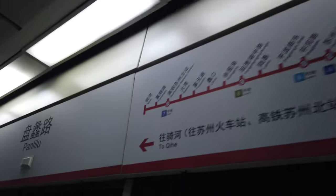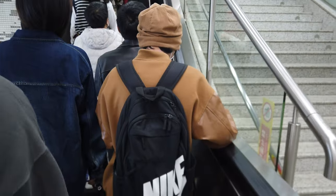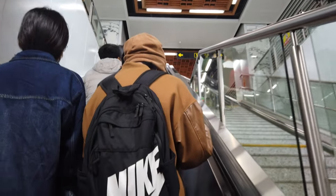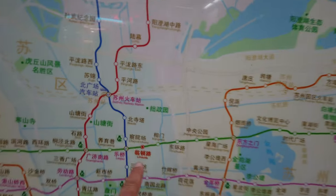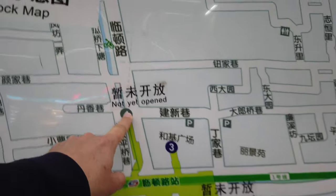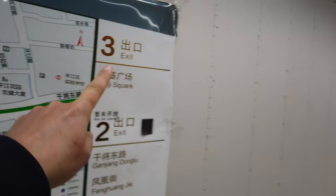We need to go towards Shifen which is this side of the platform. Suzhou has split platform stations as well. Here we are at Lindun Lu - I got off here because it's close to the old town and it'll also be an intersection with Line 6 when that opens. I can't see anything for Line 6 yet. We want exit 3 over this way.